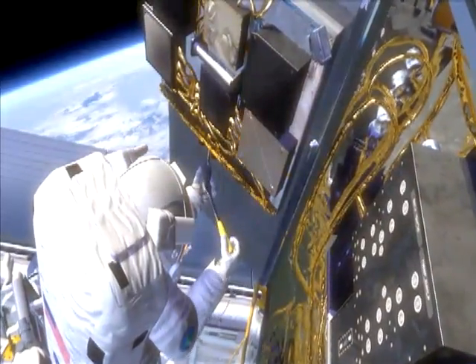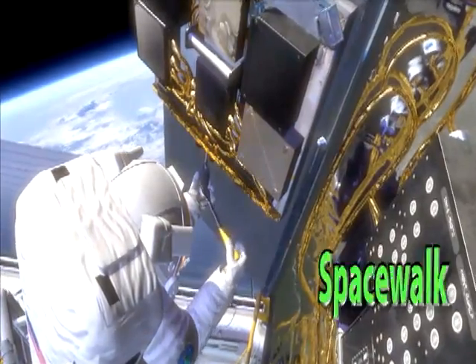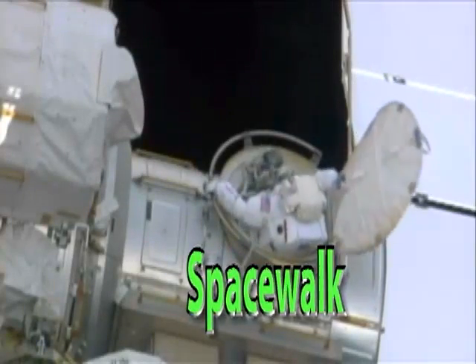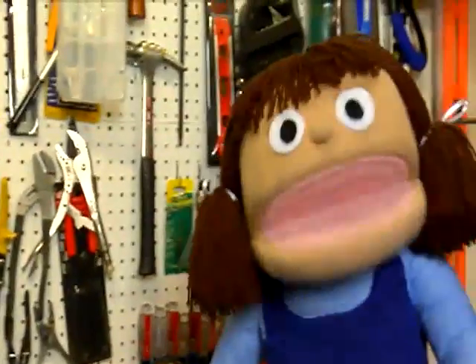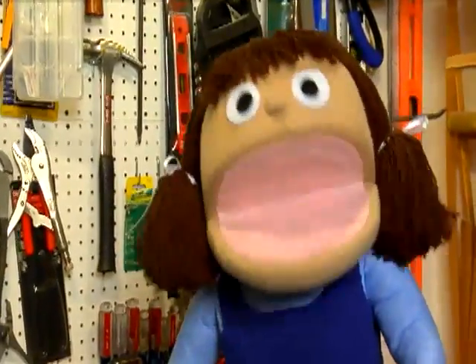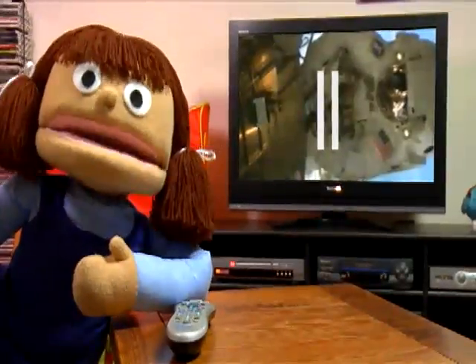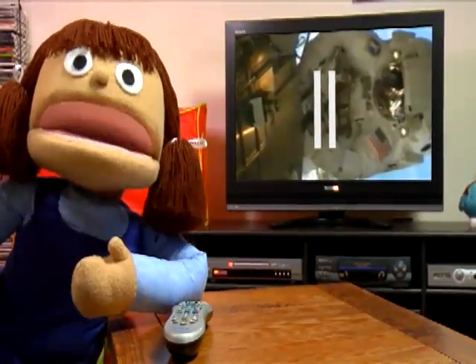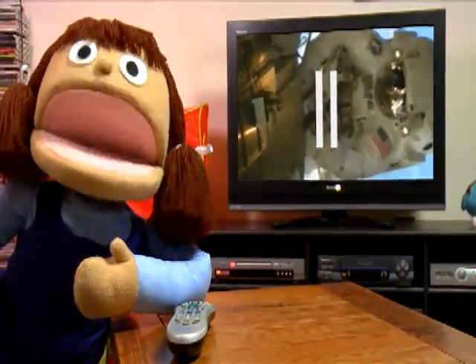But to do many of those things in space, I would have to do a spacewalk. A spacewalk is when astronauts go outside their spacecraft to work or explore. And when astronauts go on their spacewalks, they have to bring all their tools with them. Let's watch this video I recorded from NASA TV. This is astronaut Sandy Magnus talking about tools astronauts use.